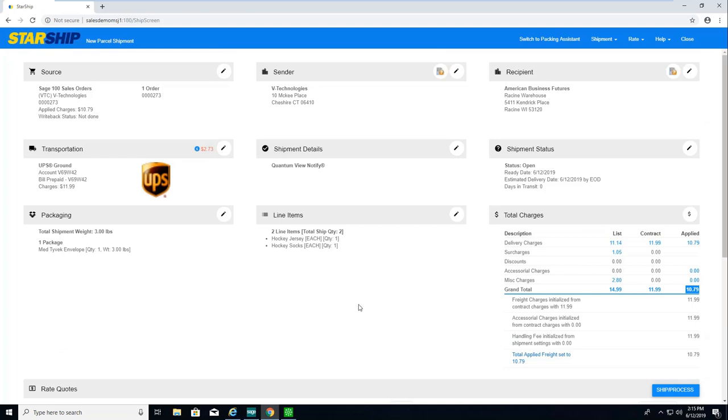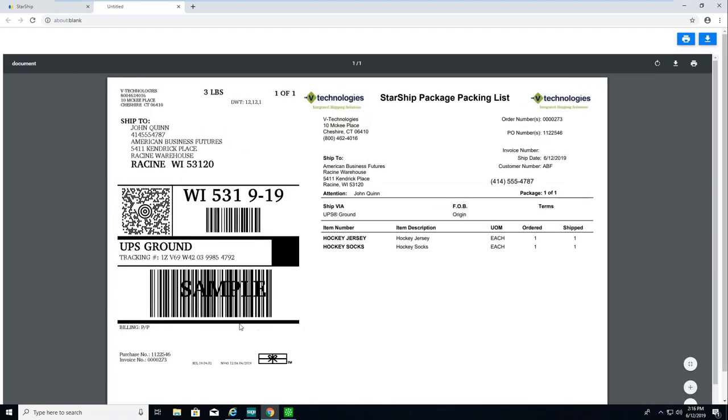Same functionality, just a nice new look and feel. When I'm ready, I can ship and process. There's also a shortcut icon — I can save the shipment without processing using Save or Control+S. F3 is the ship and process shortcut to fully process and generate shipping documents. Control+F3 will ship, process, and also generate a return label. So we'll just do the shipping process now.